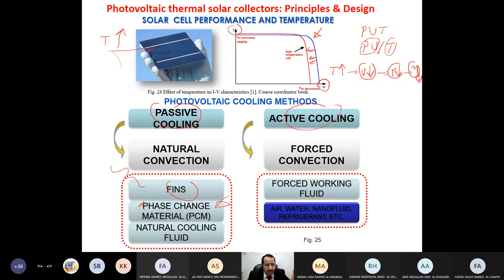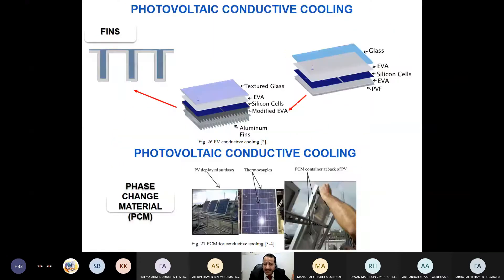Natural cooling by fluid, such as water, is also passive. Active or forced convection uses a pump to circulate fluid — it could be air, water, both together, or nanofluid. Nanofluid comes from nano particles — very small particles at the scale of 10 to the power of minus 9, smaller than micro — added to water to enhance its thermal conductivity. Starting around 1970, researchers began with air cooling, placing a fan behind the cell to blow air and cool it, improving voltage, power, and efficiency.